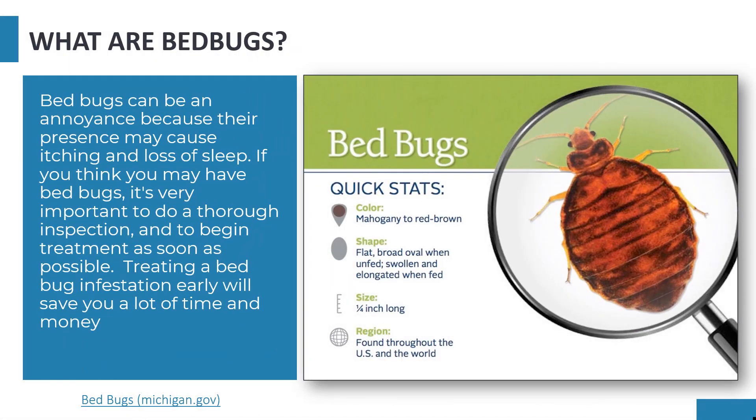Bed bugs can be an annoyance because their presence may cause itching and loss of sleep. If you think that you may have bed bugs, it's very important to do a thorough inspection and to begin treatment as soon as possible. Treating a bed bug infestation early will save you a lot of time and money.